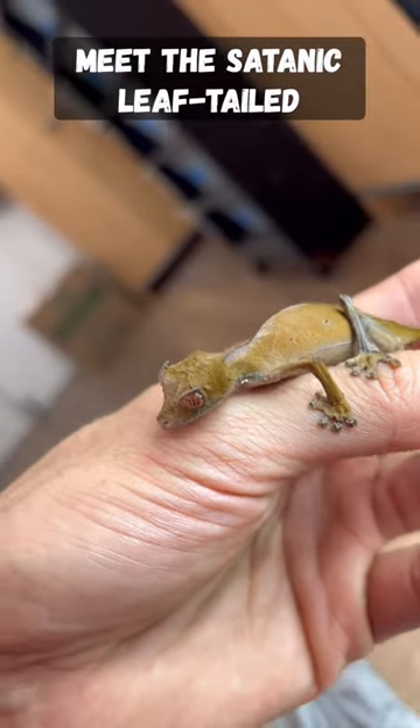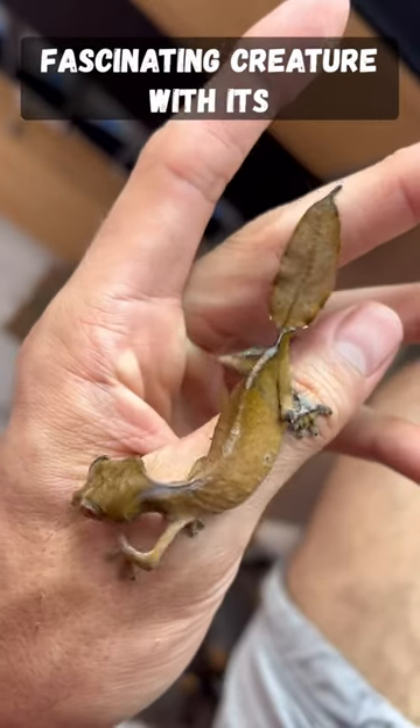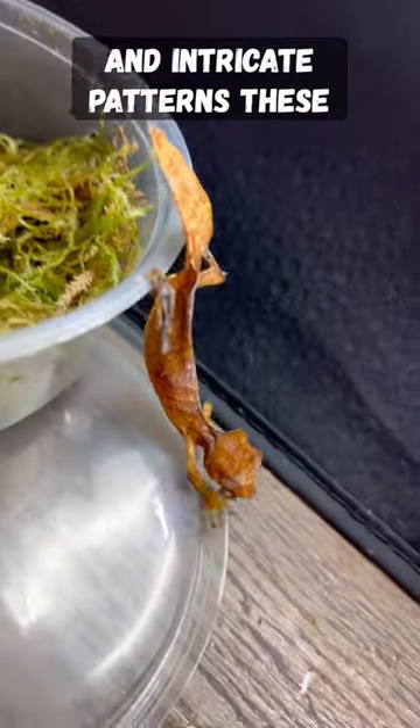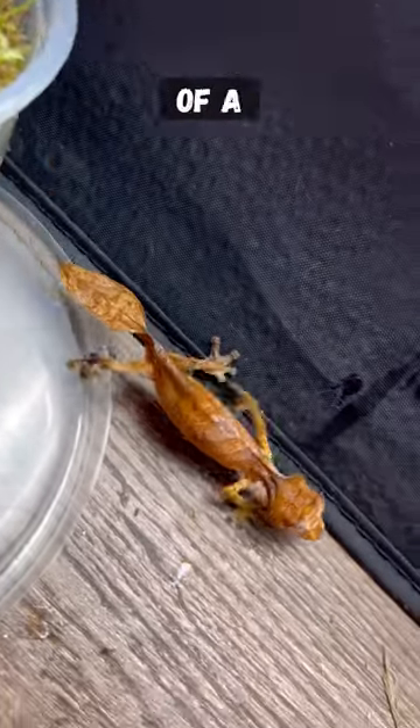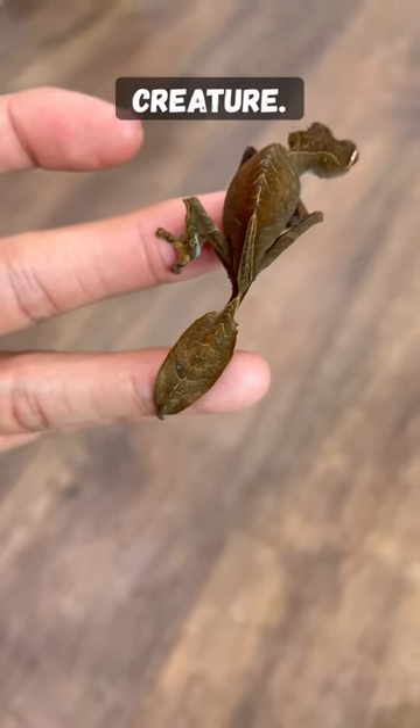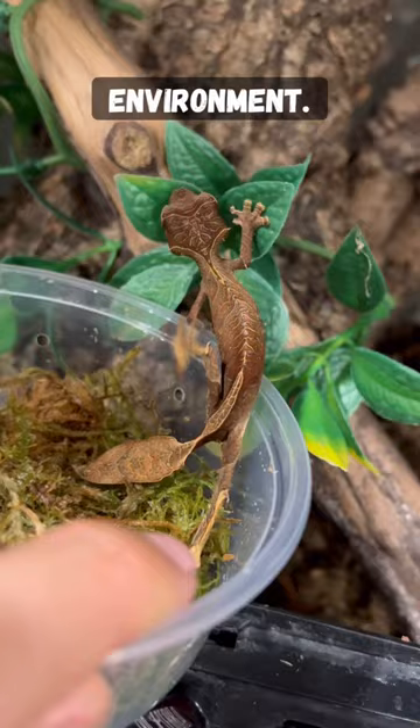Meet the satanic leaf-tailed gecko, a truly unique and fascinating creature. With its striking red eyes and intricate patterns, these geckos look like something out of a nightmare. But in reality, it's a harmless and docile creature that is perfectly adapted to its environment.